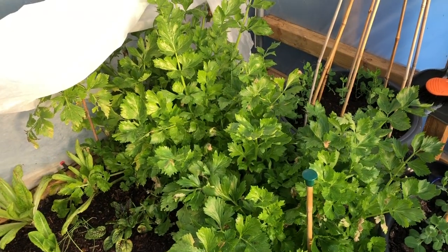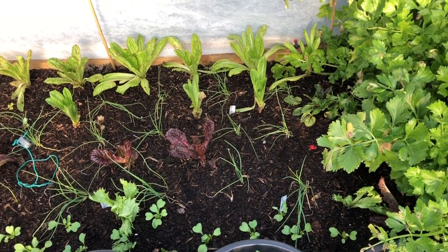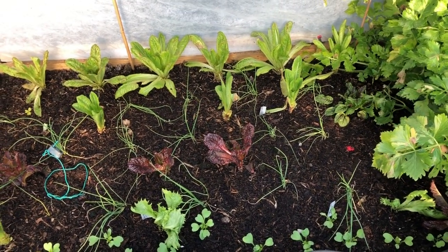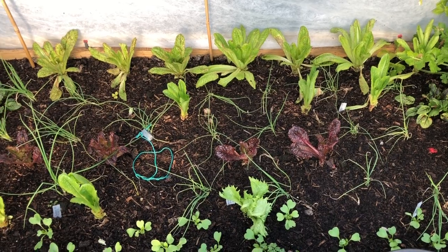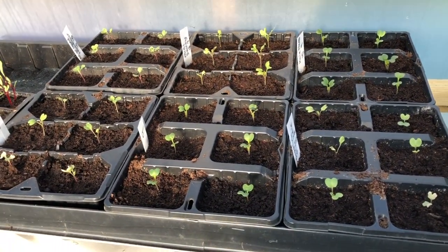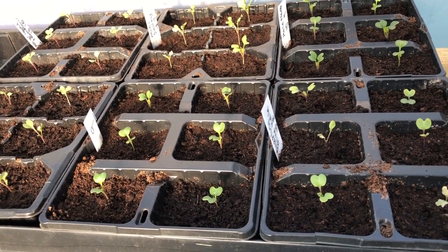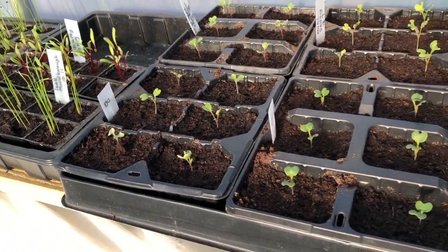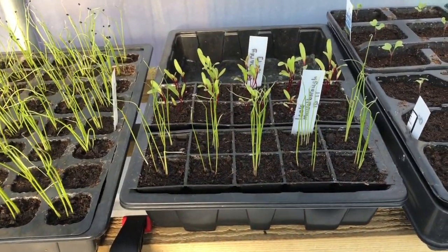We've got this rather poor salad bed — it was pretty good for most of the year but now these lettuces are getting pretty sickly, so I'm going to transplant some from the greenhouse into here. I'll show you those later. I've got my little seedlings and these are all brassicas, coming along okay, mostly looking healthy — a few aren't brilliant but pretty good.